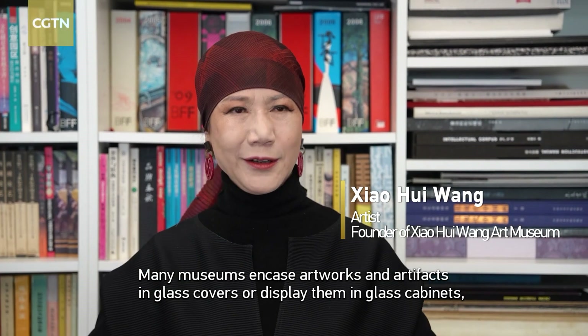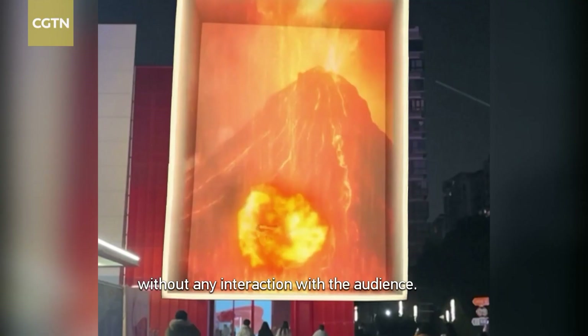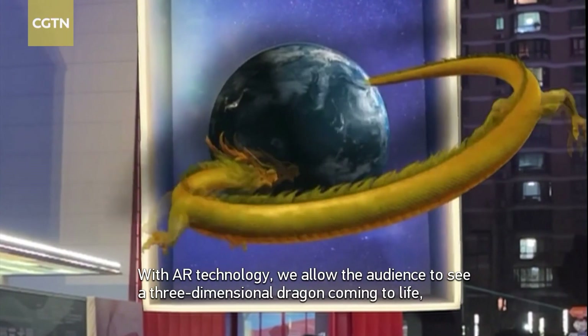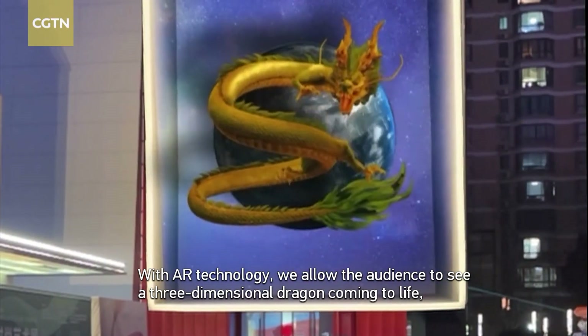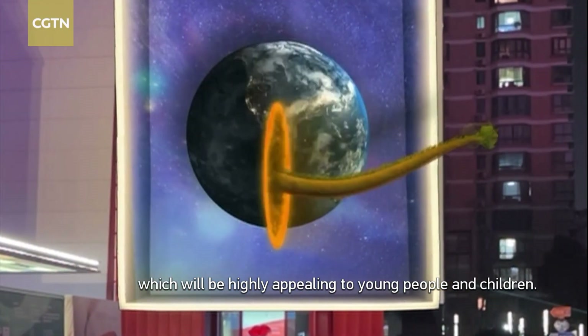Many artisans used to display works under a glass case, which didn't allow much interaction. Now AR technology is used so people can engage directly with the artwork — making it more enjoyable for young people and children.